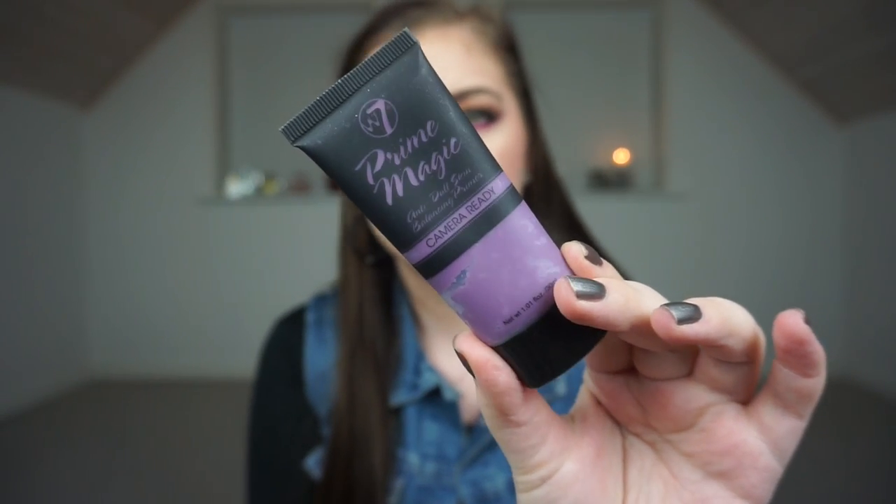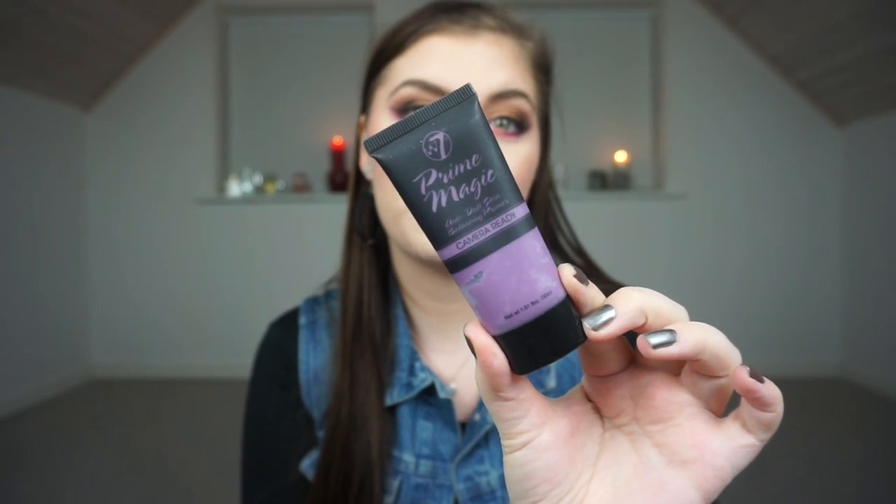Another gimme product is a mascara — this is the W7 Last Tastic false liquid lashes. I've just recently begun to use this again, I really like it. It's not as good as I remember it being but it's good. I have another mascara open that I also use right now but that's only lasting until the end of January. Another gimme product is my Prime Magic anti-dull skin balancing primer, camera ready. It's a purple primer — it doesn't correct anything but it's a really nice primer. My current favorite primer is almost done too, so I thought a new primer would be fitting.